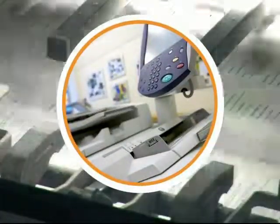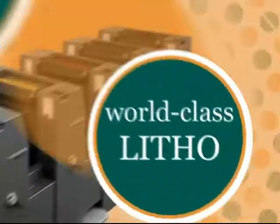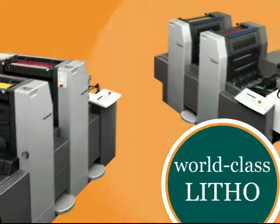FirstColor is geared up as a fast response digital and lithographic printer. Our lithographic section consists of three Heidelberg color presses, quite simply the best professional printing machinery available.